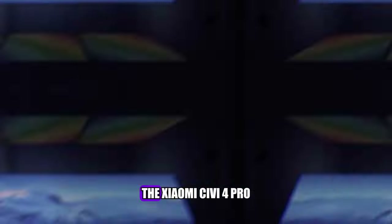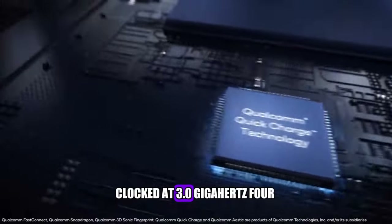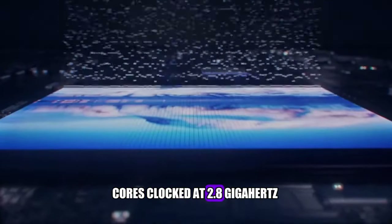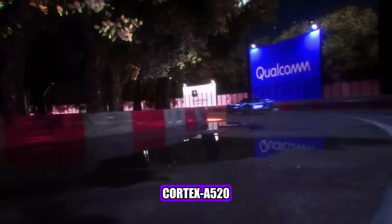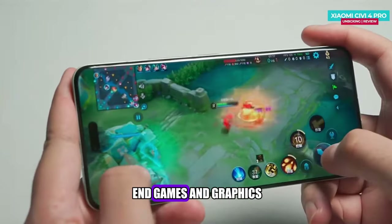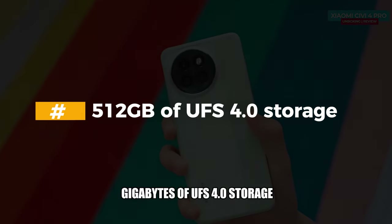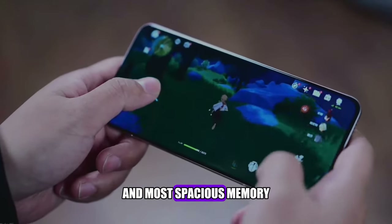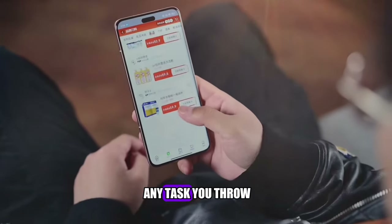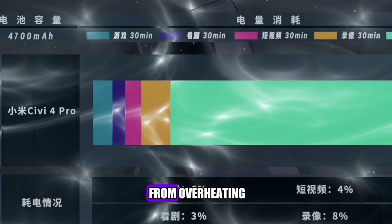The Xiaomi Civi 4 Pro is the first phone to feature the Snapdragon 8S Gen 3 chipset, which is the cheaper alternative to the Snapdragon 8 Gen 3. It is a 4-nanometer octa-core processor with one Cortex-X4 core clocked at 3.0GHz, four Cortex-A720 cores clocked at 2.8GHz, and three Cortex-A520 cores clocked at 2.0GHz. It also has an Adreno 735 GPU, which can handle high-end games and graphics. The phone comes with up to 16GB of LPDDR5X RAM and up to 512GB of UFS 4.0 storage. It can handle any task you throw at it — multitasking, gaming, or streaming — and also has a liquid cooling system to prevent overheating.